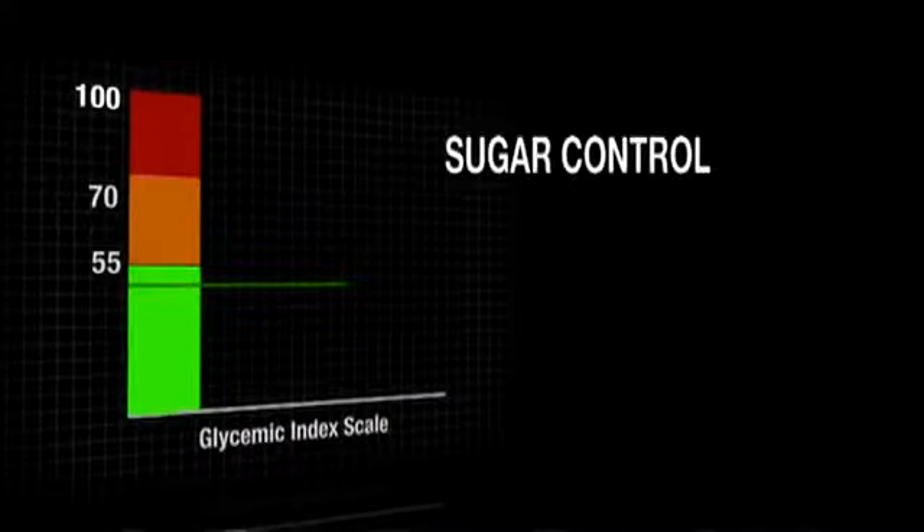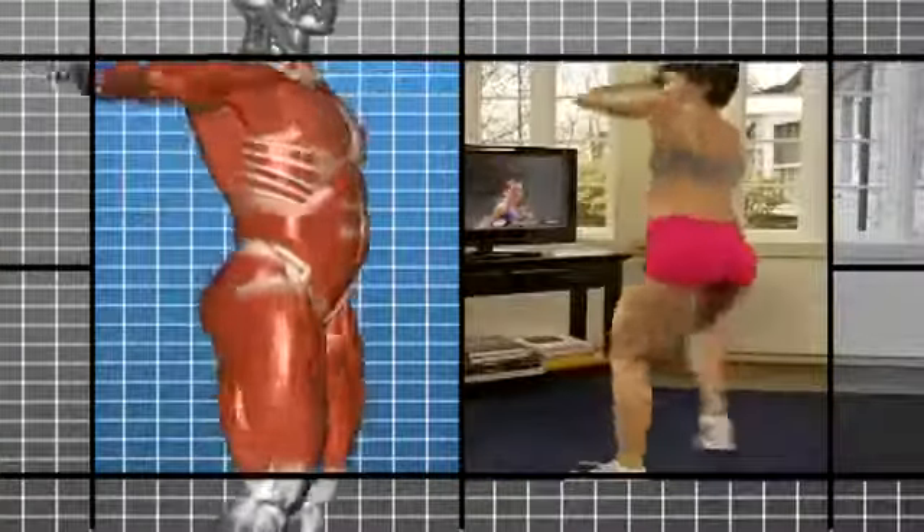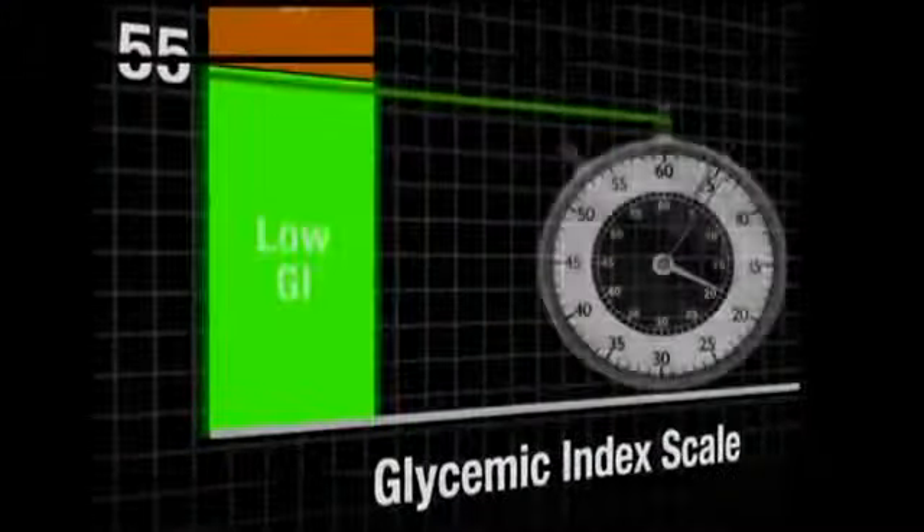Glycemic index is basically your sugar control — you don't want your sugar getting very low and you don't want it getting very high. Your body needs carbs for fuel, but it needs the right kind, so look for foods low on the GI scale because they're broken down more slowly. A slower breakdown of carbs provides a steady level of energy throughout your day — this is the fuel that powers the brain and muscles, and it's important to everyone regardless of your shape or activity level.